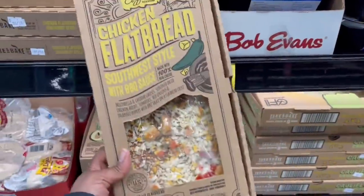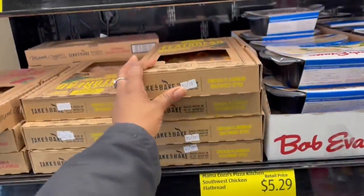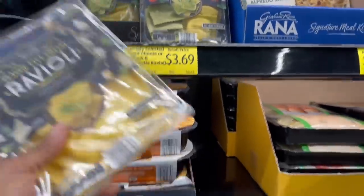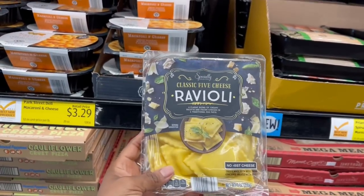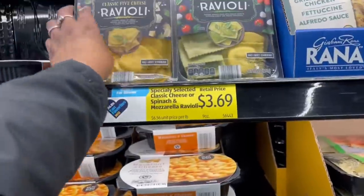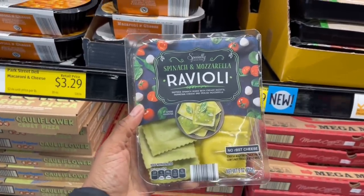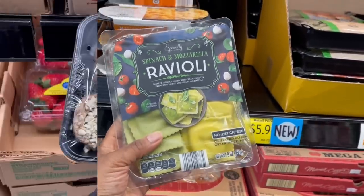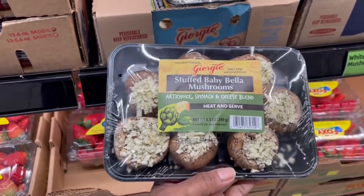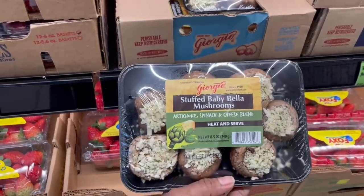What's this up here? The flatbreads — chicken flatbread actually looks good, $5.29 for that. I just got total Trader Joe's vibes in here. The ravioli right here — classic five cheese, and then they have spinach and mozzarella, $3.69 for that. And look at this — baby bella mushrooms, artichoke, spinach and cheese blend, heat and serve, $3.99. Doesn't that look good?